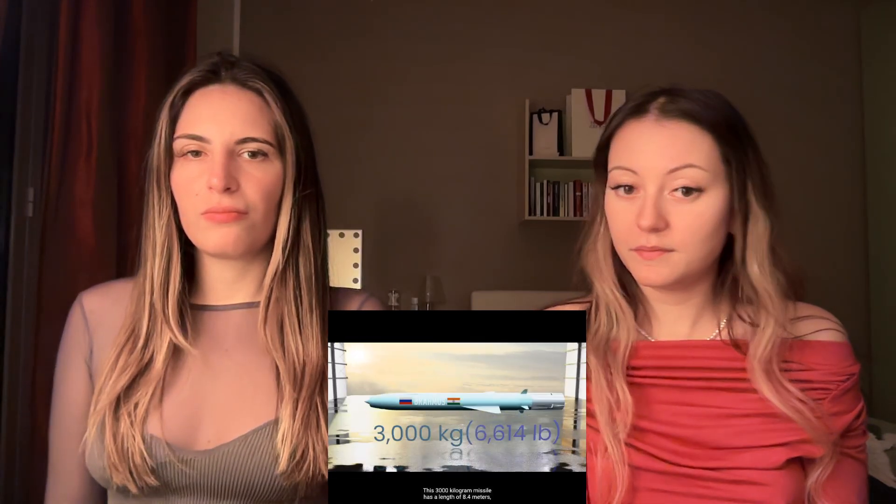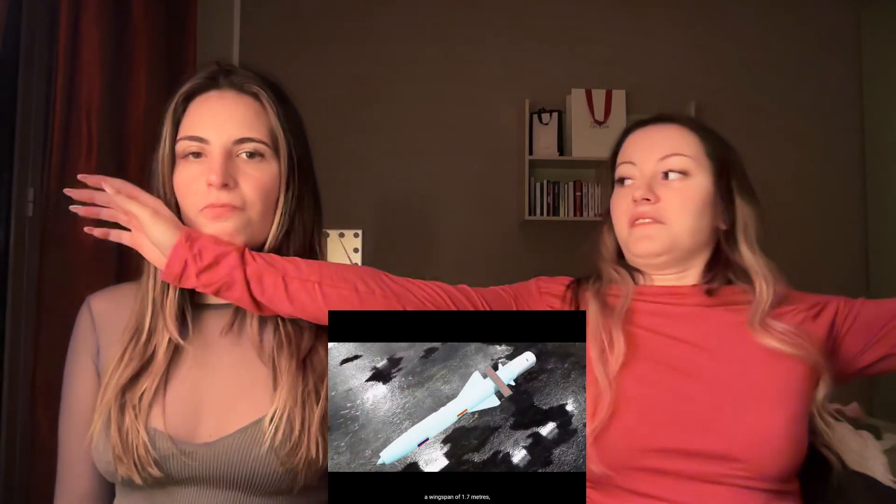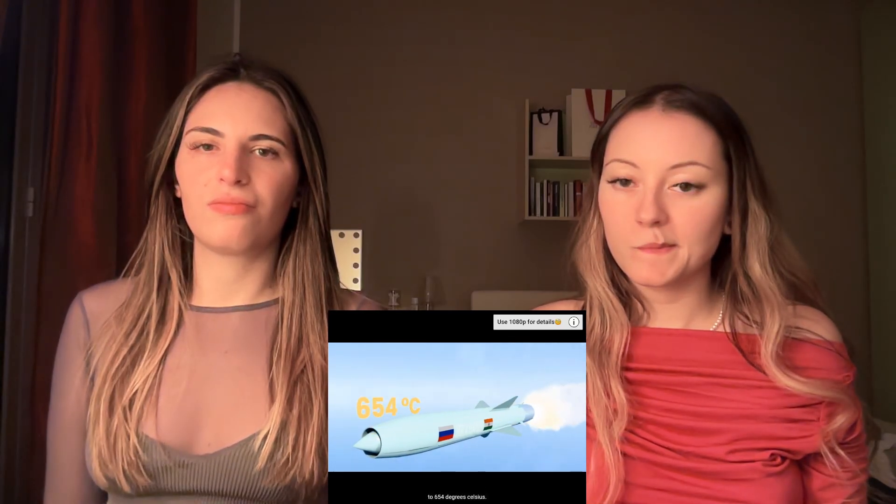BrahMos is developed by BrahMos Aerospace, a joint venture between DRDO of India and NPOM of Russia. This 3,000 kilogram missile has a length of 8.4 meters and a wingspan of 1.7 meters. The outer shell is made from several grades of wrought aluminum alloy. Flying above Mach 2 heats up the outer shell to 654 degrees Celsius.